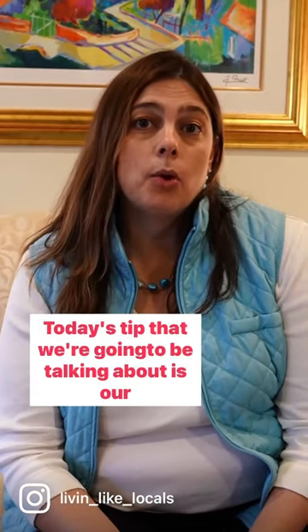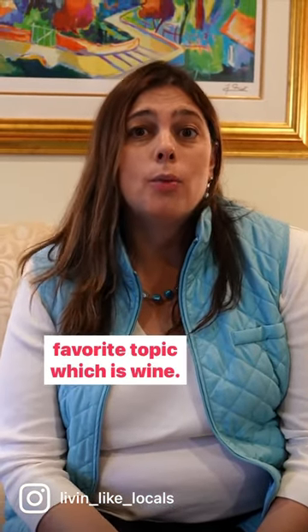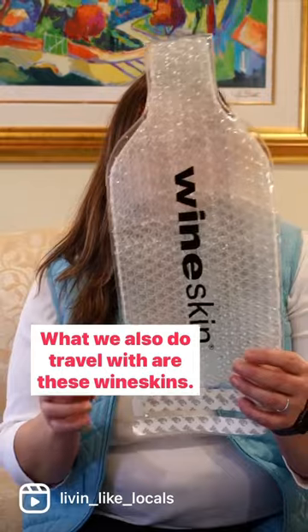Hello Travelers, today's tip is about our favorite topic, which is wine. As you'll know from some of our other videos, we love to travel with our wine suitcase. However, if you don't want to travel with that but you're still looking to buy a few bottles of wine, what we also travel with are these wine skins.